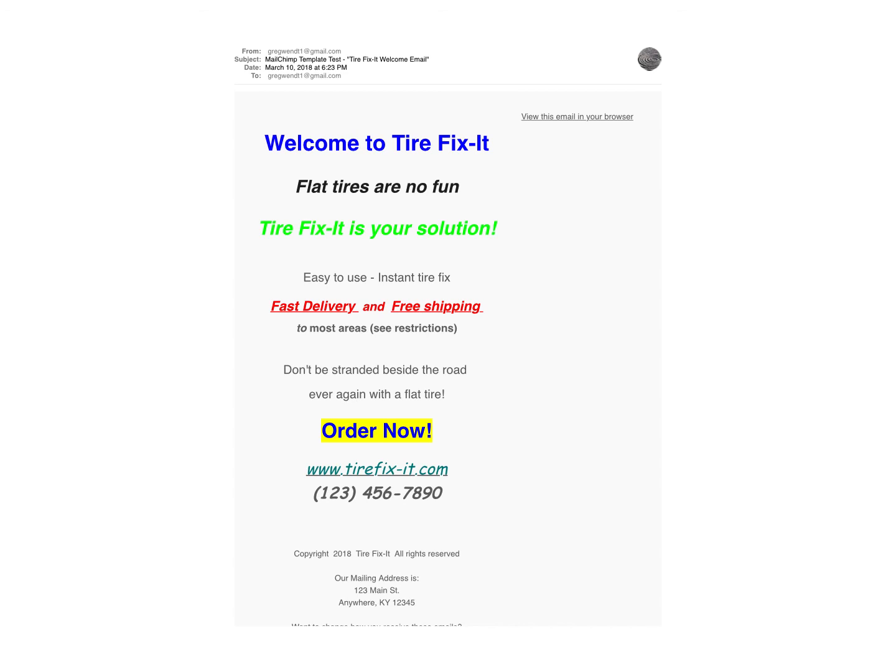This is a copy of the first email that will go out. At the bottom there is a button to click to order, the website link, and a phone number.